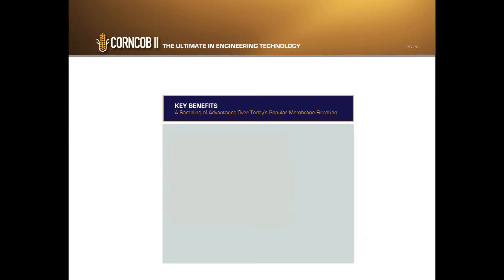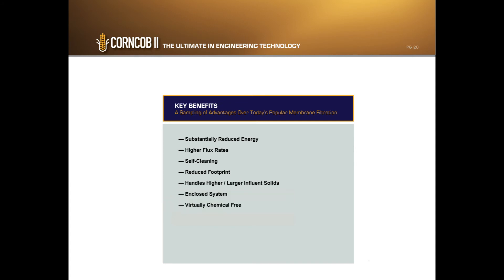The key benefits of CornCob 2 include substantially reduced energy, higher flux rates, autonomous self-cleaning, and reduced footprint. It's also able to handle higher and larger influent solids in an entirely enclosed system. The process is virtually chemical-free with automated controls, making for easy operation and maintenance.